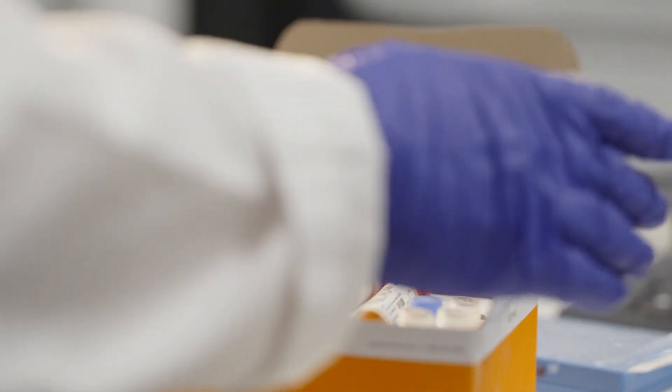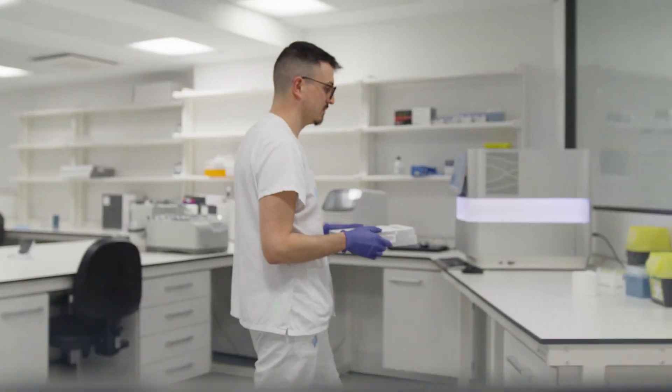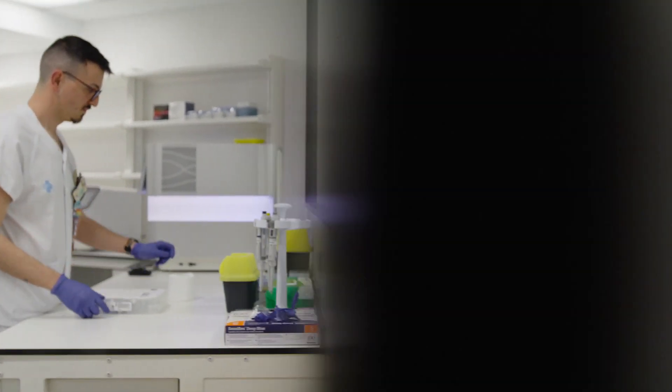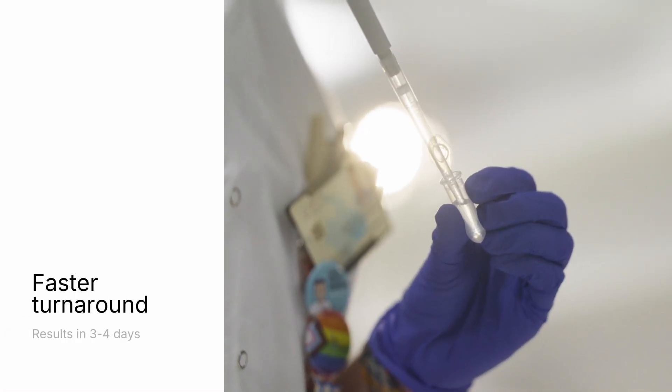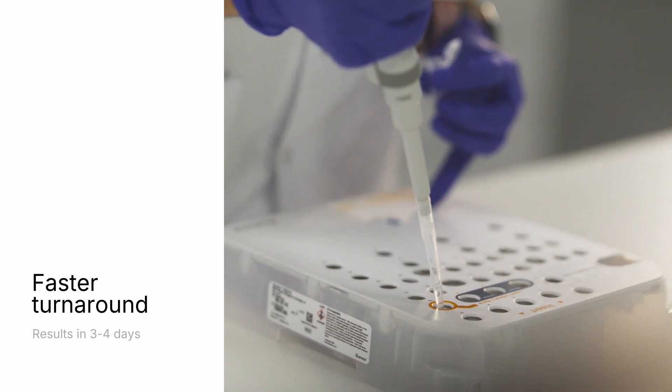Now that the tubes are color-coded and labeled, there is less room for error, and it is much easier to track the different steps in the workflow. We are now able to start sequencing DNA and RNA libraries at the end of day two.